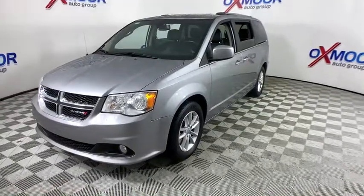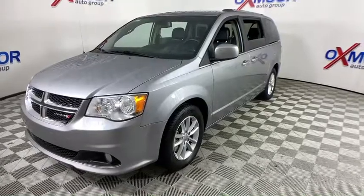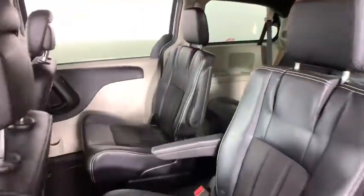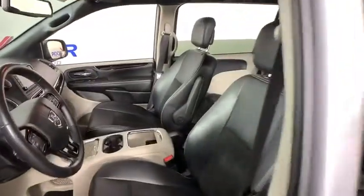This vehicle has less than 45,000 miles. Here are some of this vehicle's great options: power liftgate, traction control, dual airbags, leather-wrapped steering wheel, power steering, alloy wheels, four-wheel disc brakes.